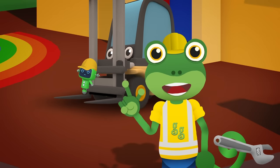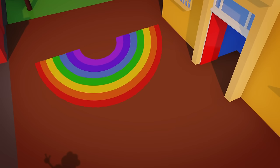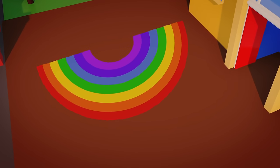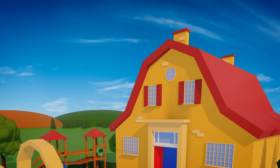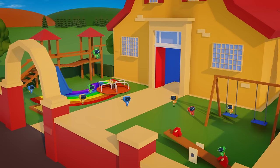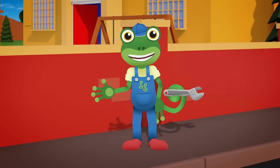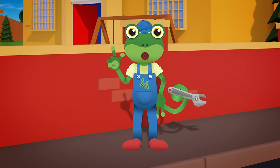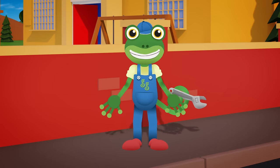Fantastic work, Celia. And a great team effort from everyone. Look at that! We've made a beautiful rainbow on the playground floor. The Mini Mechanicals are going to love this! Don't you just love happy endings? Thanks very much to you for helping us out today. We'll see you again soon at Gecko's Garage. For now, it's cheerio from Gecko. Bye!